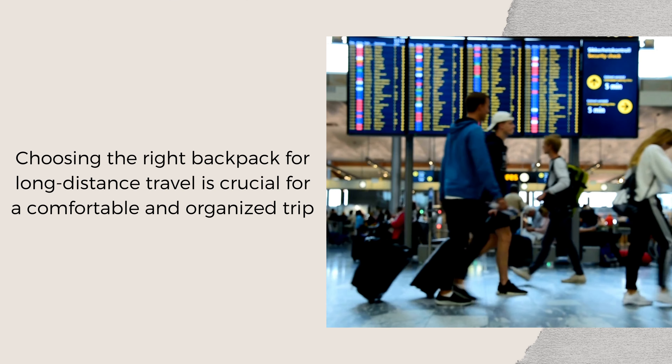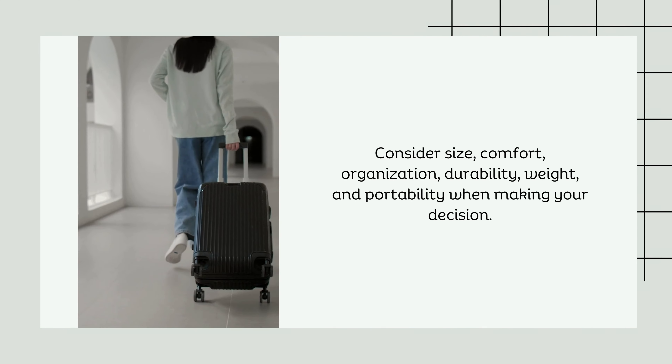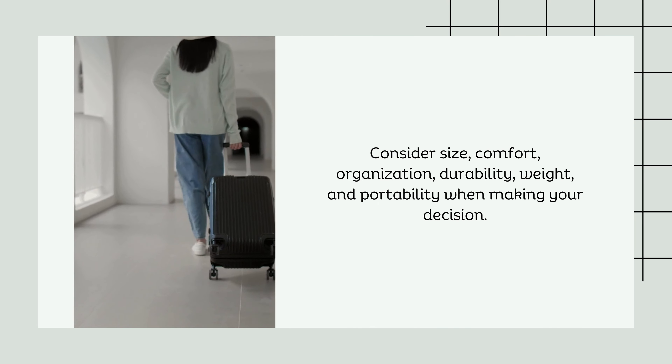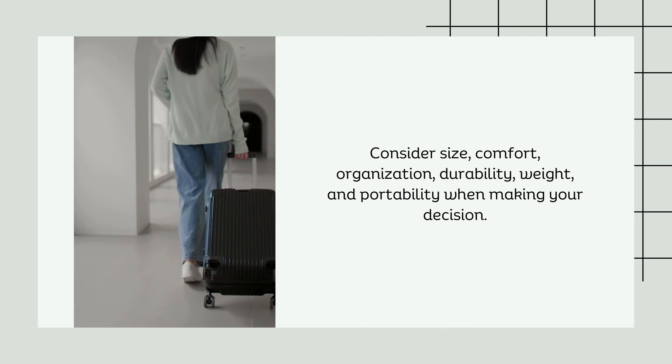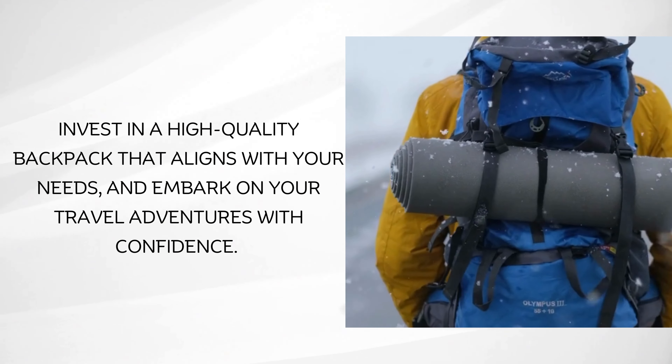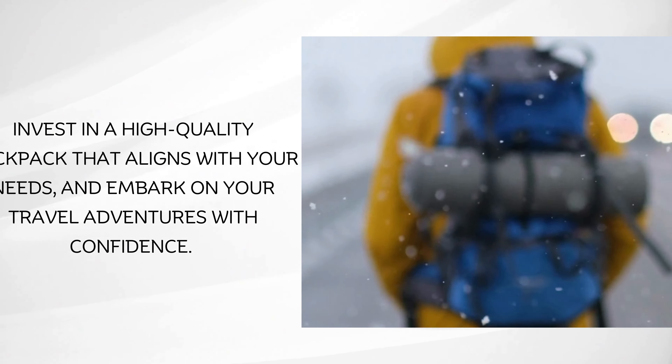Conclusion. Choosing the right backpack for long-distance travel is crucial for a comfortable and organized trip. Consider size, comfort, organization, durability, weight, and portability when making your decision. Invest in a high-quality backpack that aligns with your needs and embark on your travel adventures with confidence.